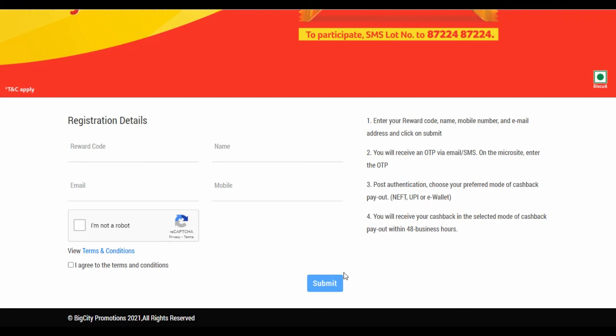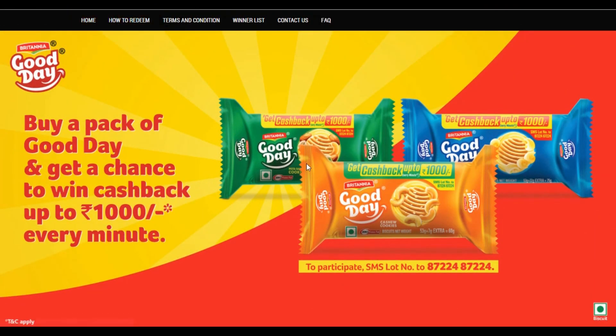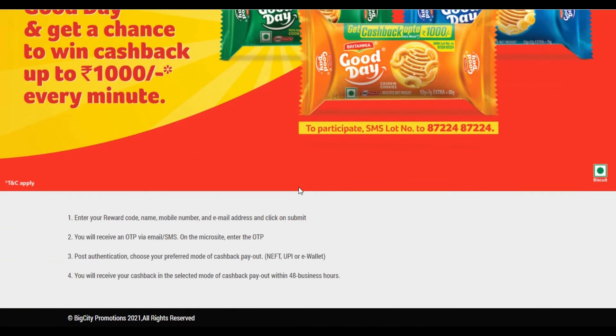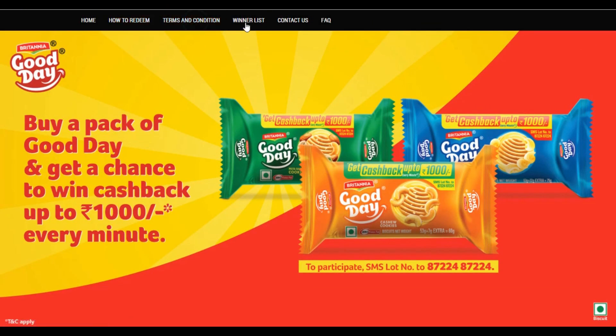If you have a cashback, you can choose UPI, a wallet, or a direct bank transfer. You will have a bank transfer with bank details. You will have a credit within 48 hours. I already have a credit for 10 PIPs, and you can do any kind of credit for all the time on the business list.